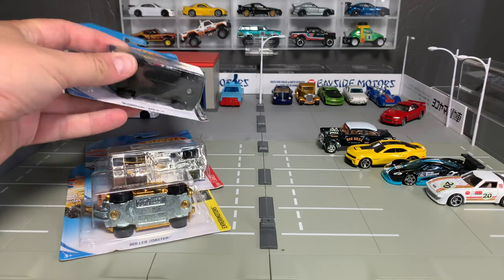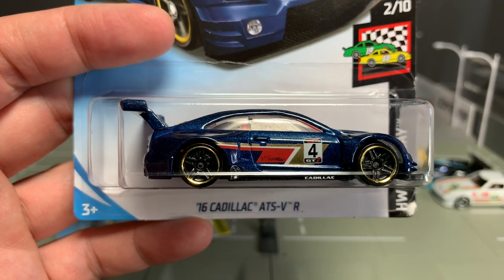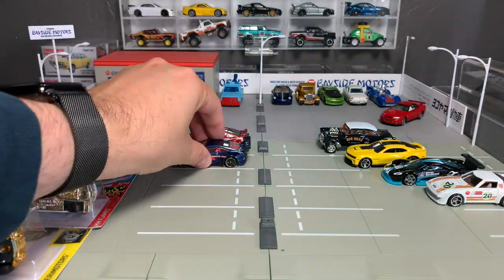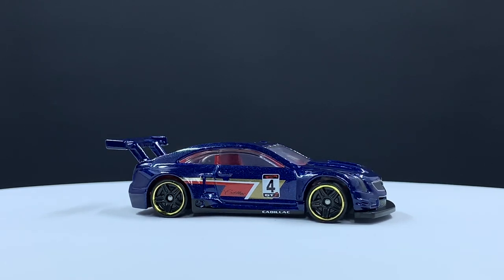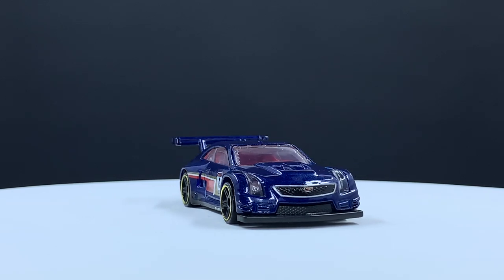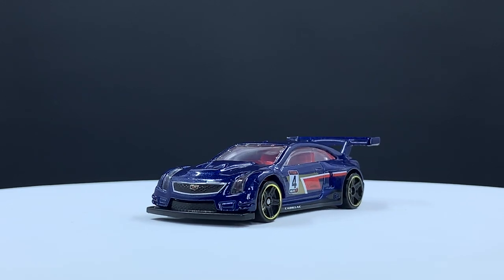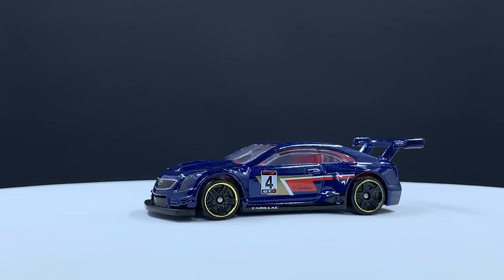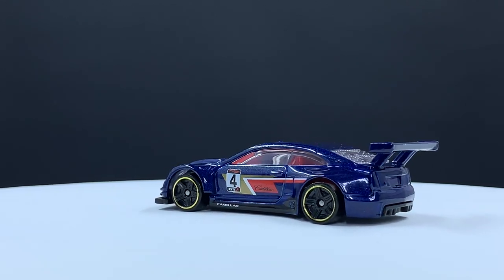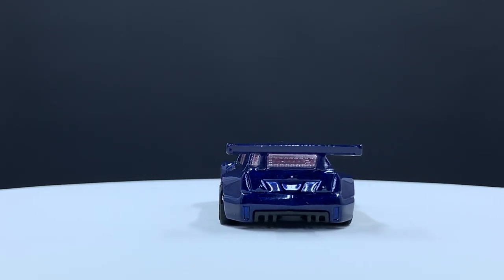Next one — there are certain models I collect, and the 2016 Cadillac ATS-VR is one of them, at least for now. I like this simple deco on it. It was white this year — I'll have to look and see if it was recolored — but this one is a Kroger exclusive solely in blue. I love that they do the Cadillac grille; it would look a little weird if they didn't. The headlights are done as part of the window piece, so that looks nice as well. PR5 wheels. That one definitely goes into the collection.